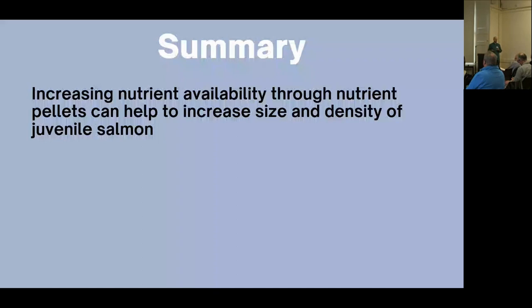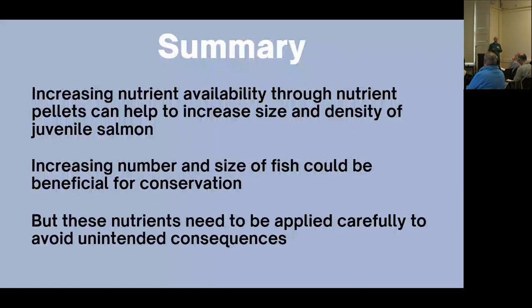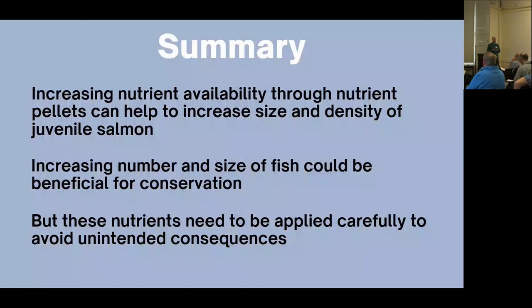In summary, nutrient additions can benefit salmon conservation — increasing both density and fish size when using a double-dose approach. However, it's essential that nutrients are applied carefully and adaptively, as these systems are fragile. This provides just an insight into the potential that nutrient additions have for salmon populations. I'd like to thank my supervisors Neil Metcalf and John Armstrong, and everyone who helped with fieldwork, particularly Ross, Ben, and Ed from the Conon Fisheries Trust. Thank you very much for listening.